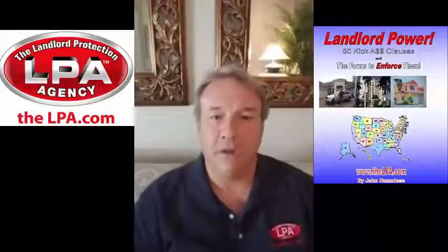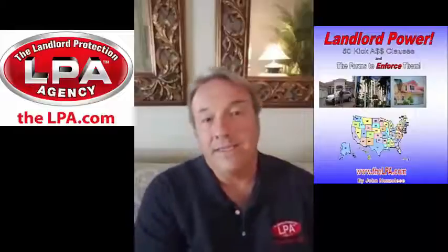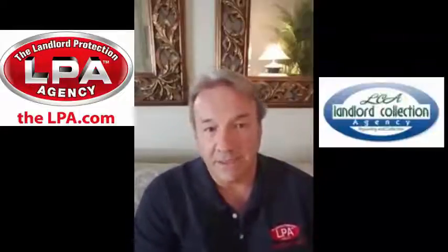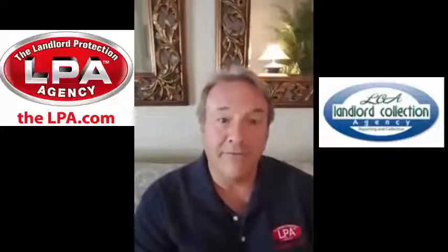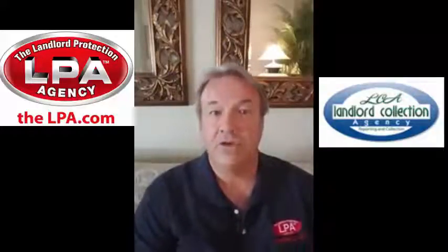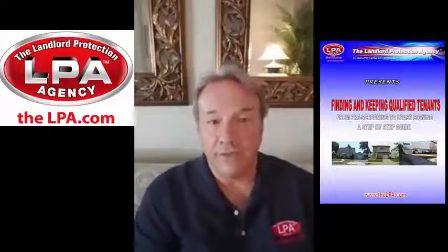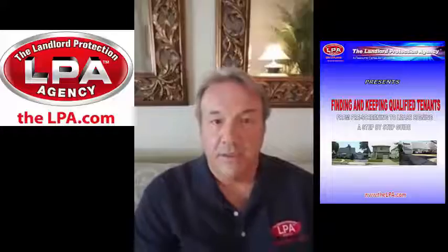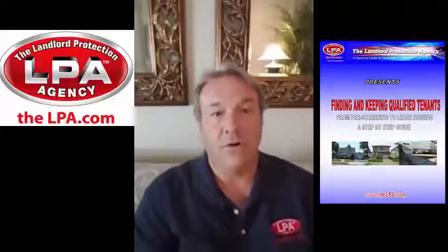We also give it along with the Security Settlement Statement at the end of tenancy when we send back their security settlement — that's the security refund, or what's left of their security if there were damages. The Settlement Charges Guide is a listing of what we usually charge against the tenant's security deposit when there are damages or cleaning.